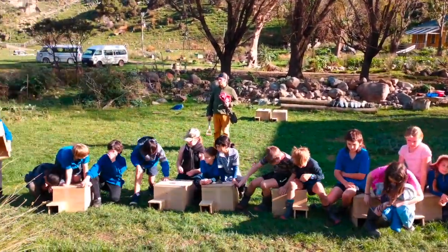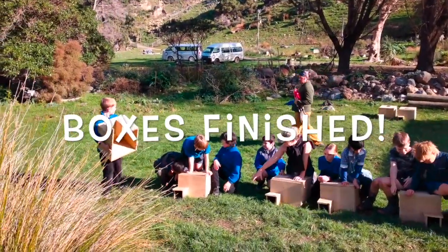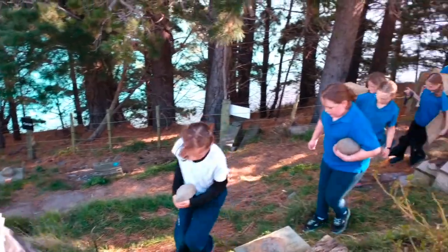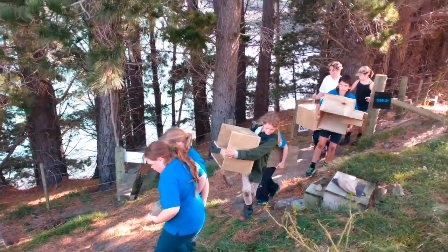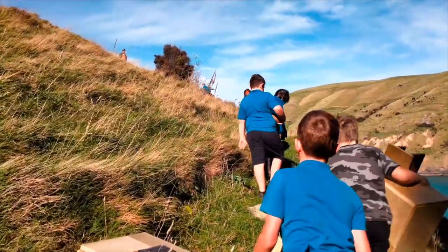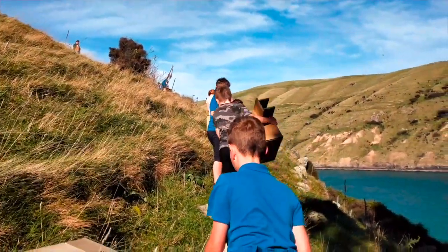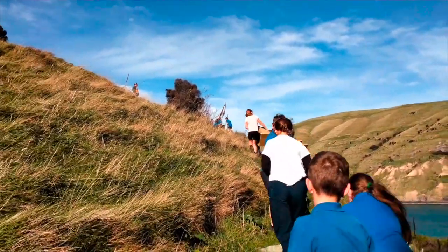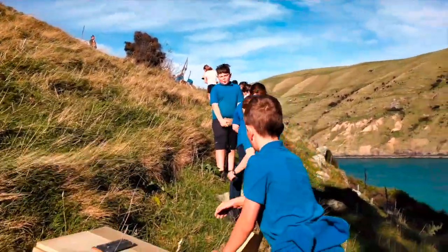These guys made nine new boxes for our colony. We have a few areas still on the farm that would make perfect habitat for korora, so we earmarked a penguin neighbourhood we call Naboo for the new nest boxes. It's a bit of a climb and hard work to carry all these boxes uphill, but teamwork made the dream work.